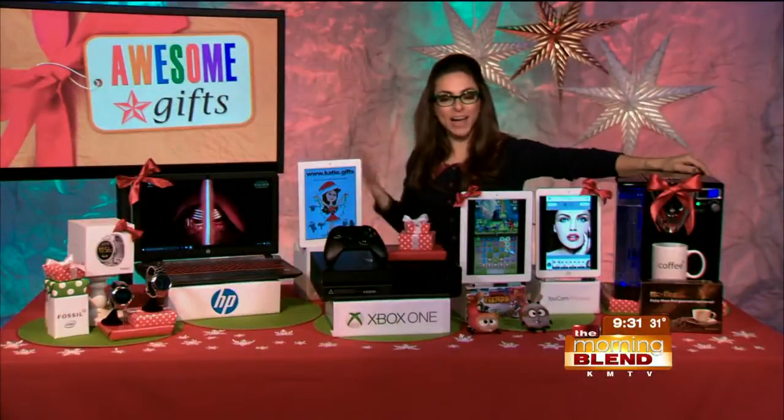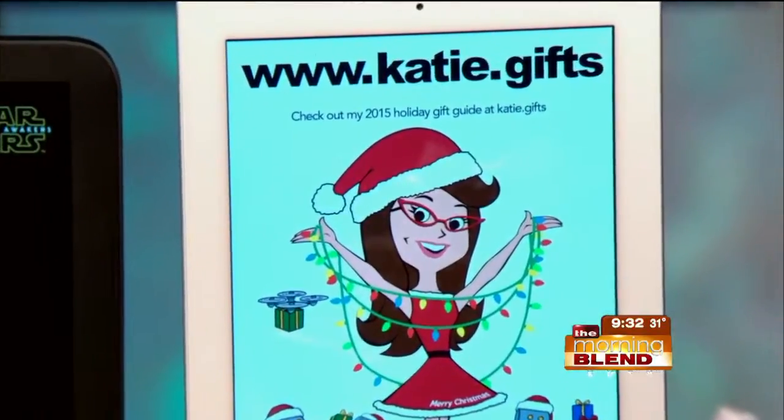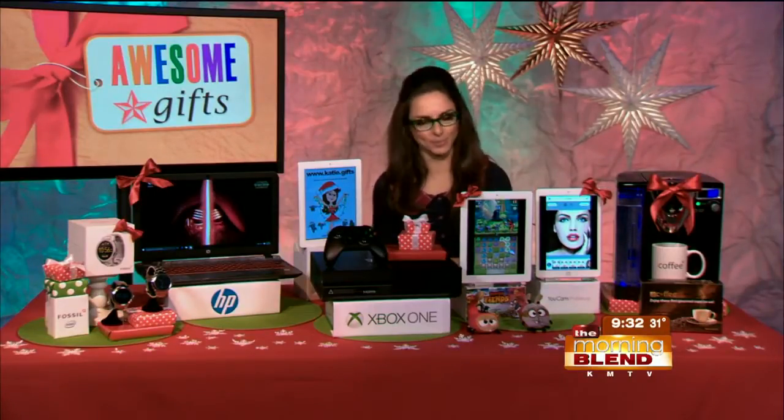Head on over to my site, www.katie.gifts, for tons of different gifting ideas this holiday season. And for all of these and more, go to thunknews.com/awesomegifts.